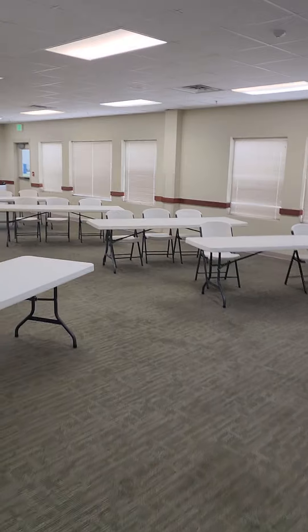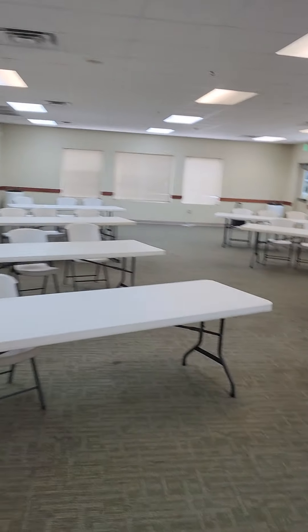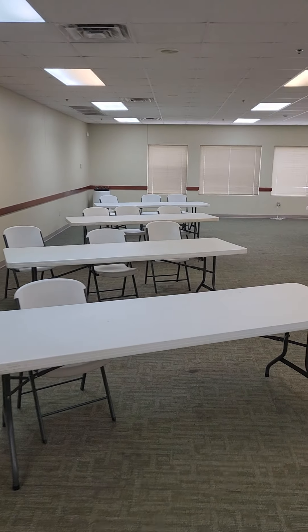All right, so this is the Auxiliary Fellowship Hall. This room, set up with rectangular tables, will hold right at 100 people.